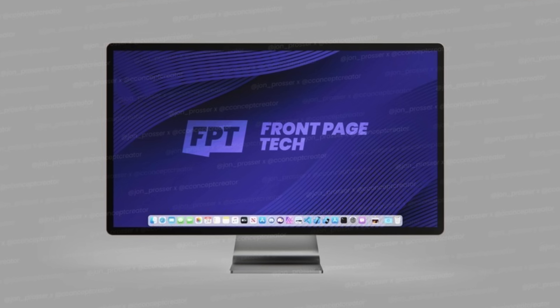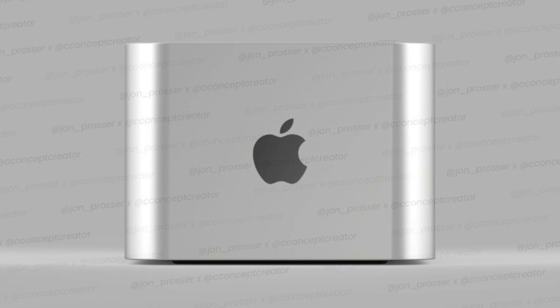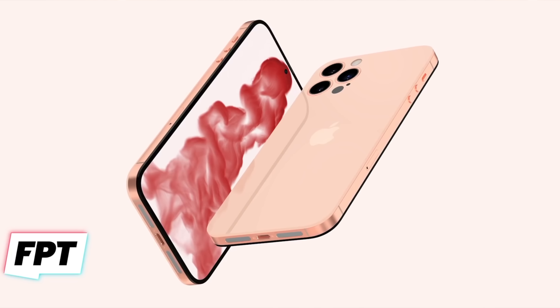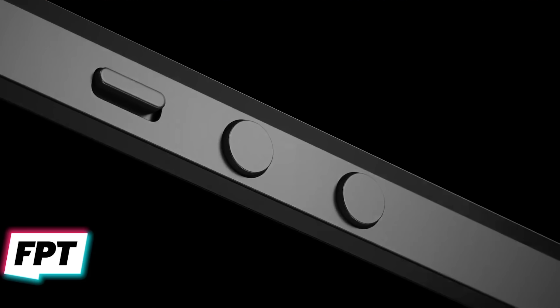First, as Jon acknowledged in his own video, leaked photos of devices could be for product designs not meant for the current product cycle — they could be for products even years out. We've seen this bear fruit in a few of Jon Prosser's past reports. His initial 24-inch iMac design turned out to be false, but ended up looking strikingly similar to the Studio Display. His half-size Mac Pro renders turned out to be for the Mac Studio. And his initial iPhone 14 leaked renders don't look like the iPhone 14 we're getting this year — but maybe those designs show up in a future year.